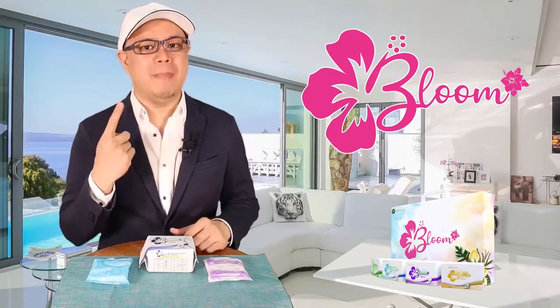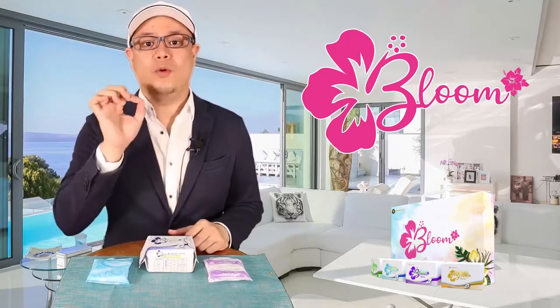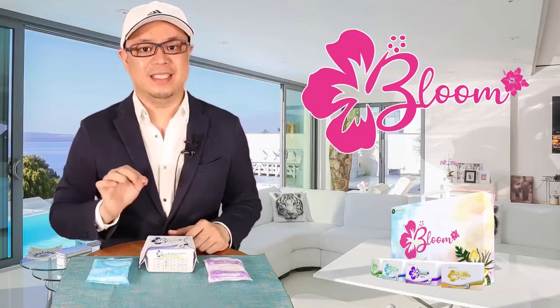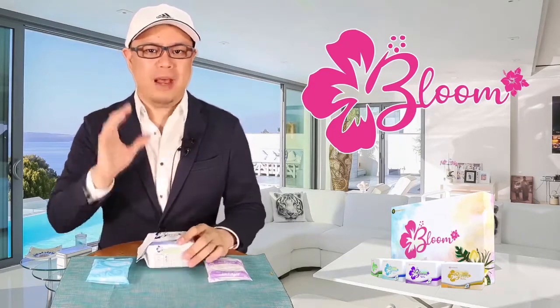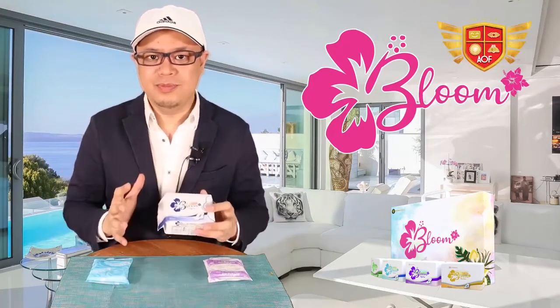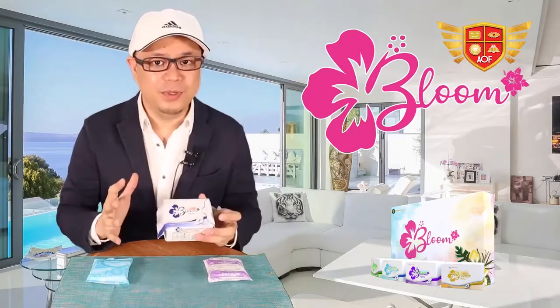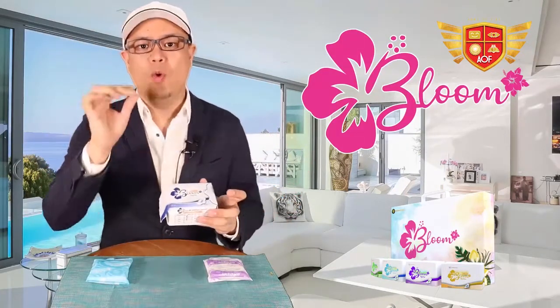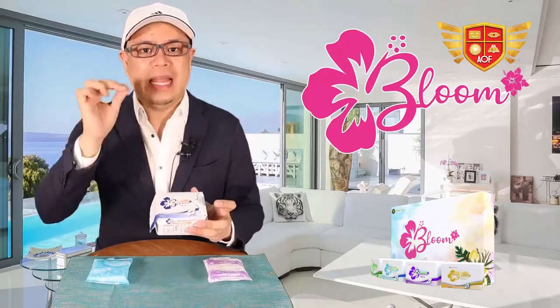Number one, it's a mandatory product. Whether you like it or not, women use this and women need this. That's why when you talk about business, you should have a product that is recession-proof, that is lockdown-proof. Anything that happens in the world, women will still be using napkins.